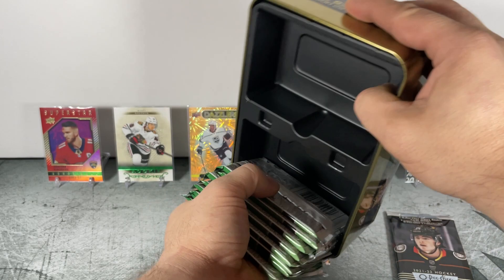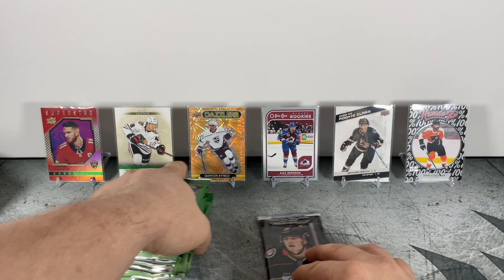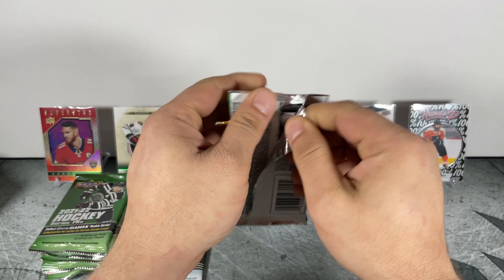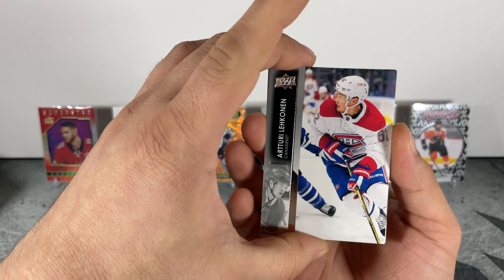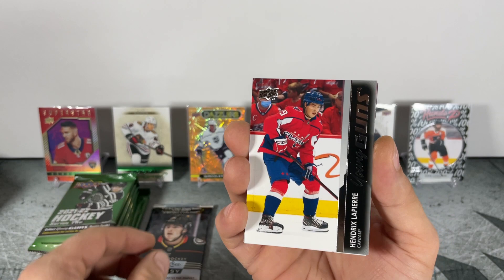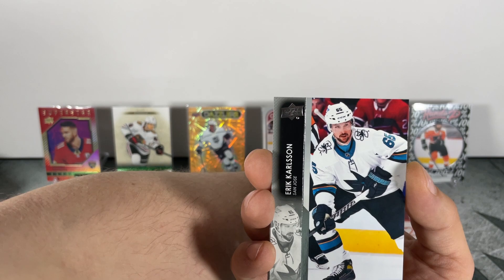There's the bonus glossy rookie pack — eight packs, all right, let's get into it. First pack: Kevin Rooney... Young Guns! Hendrix Lapierre Young Guns in the first pack — there we go!